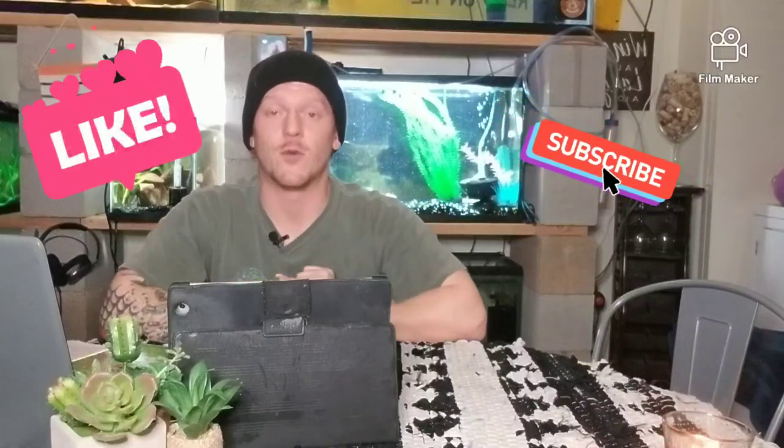Thanks for watching — please like and subscribe if you haven't already. If you want to see more Dovi videos and watch these guys grow out over the next ten years — if YouTube's still around — thank you.